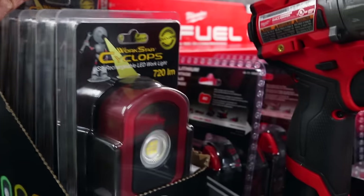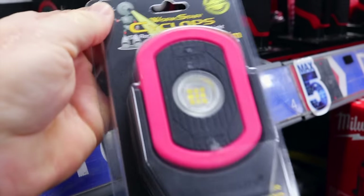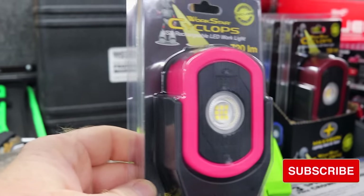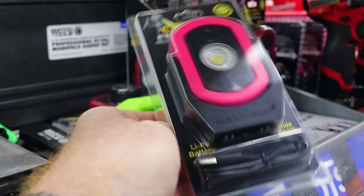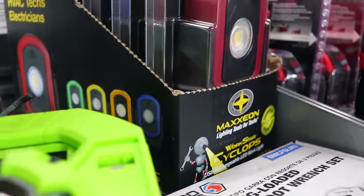Y'all got the new pink. I haven't seen the pink yet. Maxion has fantastic lights — very strong magnet. They did a limited run with the pink for breast cancer awareness. We went ahead and put our order in with them because they said those things sell out fast. We like them — it's a good alternative. 750 lumens is not bad at all for a light.